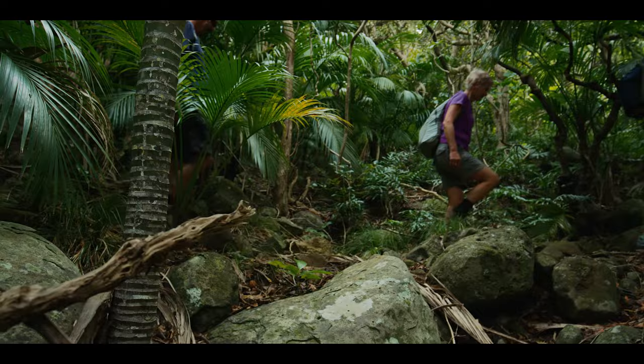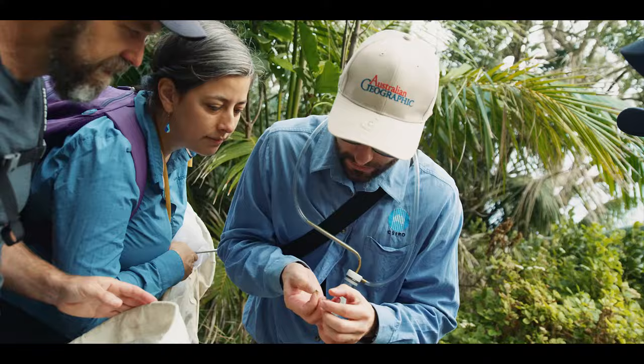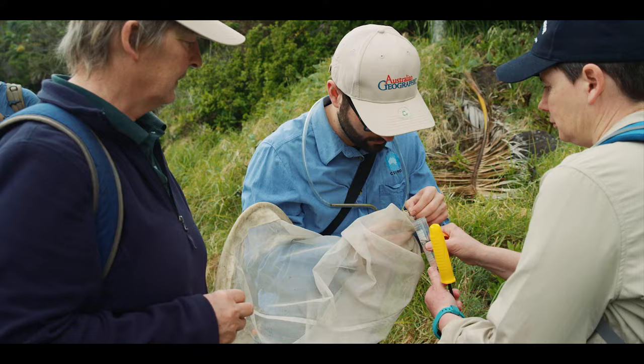This expedition came about because one of our editors, John Pickerel, came to Pine Trees and met Luke and had a conversation about what a fantastic location it would be for some science.